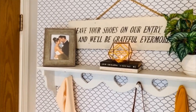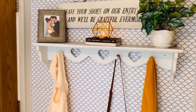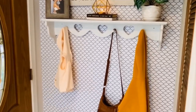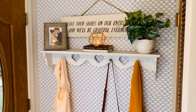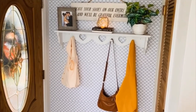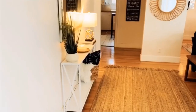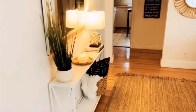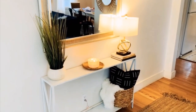This coat rack I painted with chalk paint, just gave it a fresh coat. I got this plant at Walmart up here, and that little geometric candle holder I got at a thrift store. To the left here is a picture of my husband and I, and we just love our entryway.